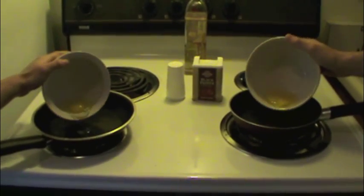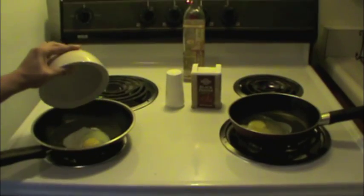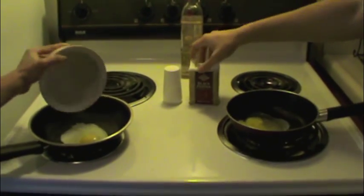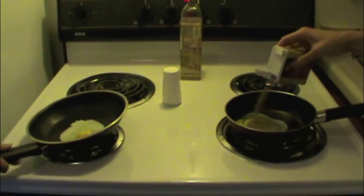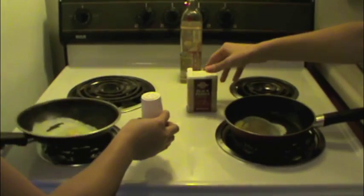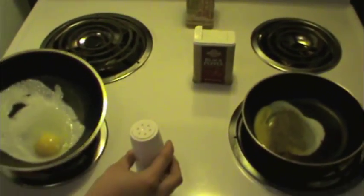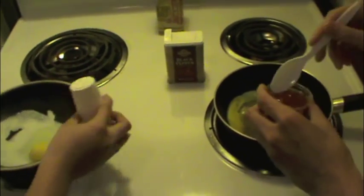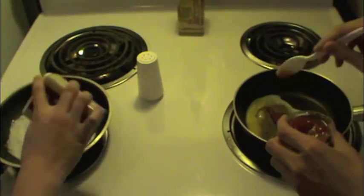Occam's razor dictates in no specific words that simplicity is often the best possible course of action. In this case, simplicity means that a properly cooked egg only needs salt and pepper. However, John desires to express his creativity and skill in cooking, and will add condiments that are completely unnecessary, such as ketchup and soy sauce.